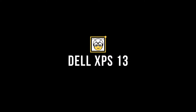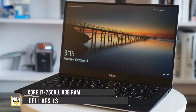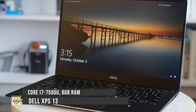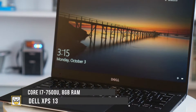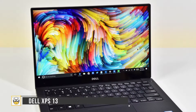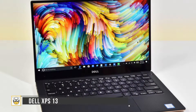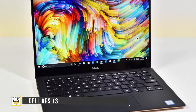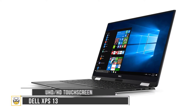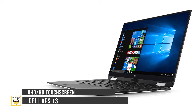Dell XPS 13. Dell unveiled the new XPS 13 with notable enhancements from its predecessor in early January 2018. The new XPS 13 has a 13-inch screen, twice the performance of its predecessor, improved battery life lasting about 20 hours. It has a 1920 by 1080 screen and 11 hours of battery life for UHD 4K.